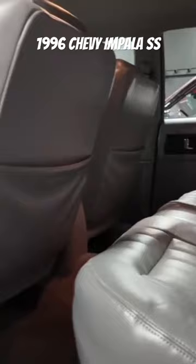Y'all already know what she got under there — the 350 cubic inch LT1 V8.